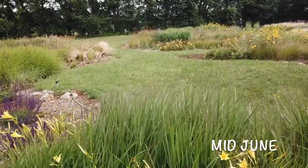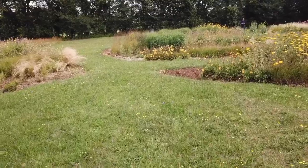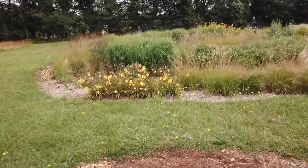Middle of June now, and the Hemerocallis are really coming into their own. Along with the pale yellow, there's the deep yellow and rather shorter variety here.